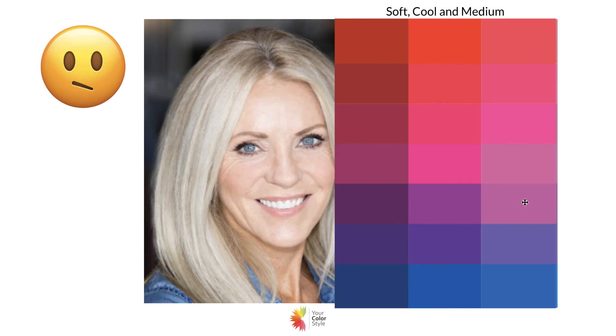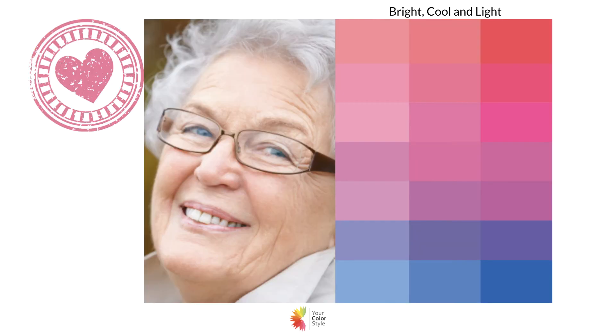If you used the right side against her she would still be fine, and you'd say, 'Oh, then she must be bright cool and medium.' I'm looking at this realizing it says 'soft' and I'm reading my slide — my apologies. Moving on to the next person.